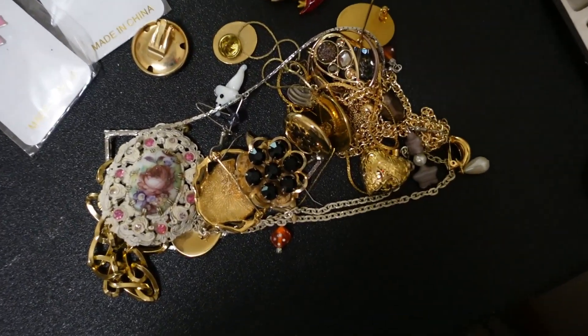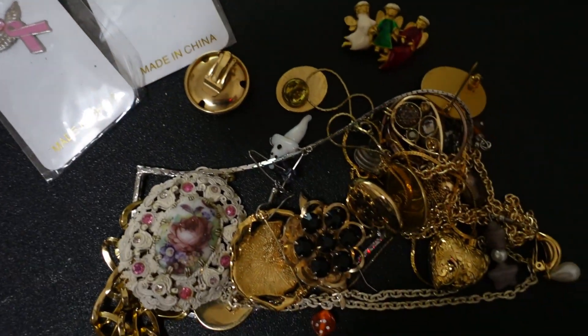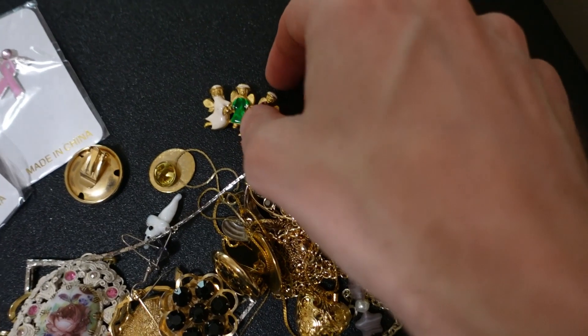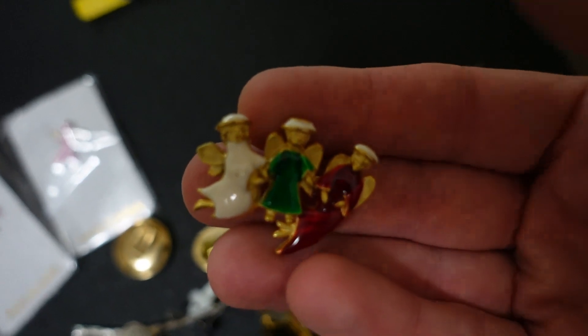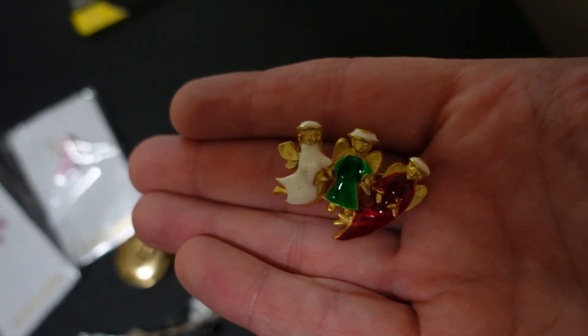All spread out on the table now — delicate stuff, could get tangled up. Here's a look from up top. We have two breast cancer awareness pins made in China — probably not a lot of value to those, but you could lot up a bunch of pins. And there's another piece that caught my eye: looks to be three little angels of some sort — not sure of the value, but maybe five to ten dollars for something like that.